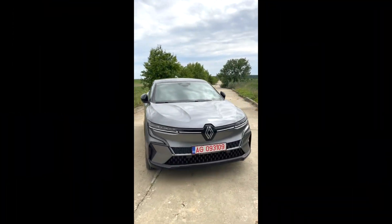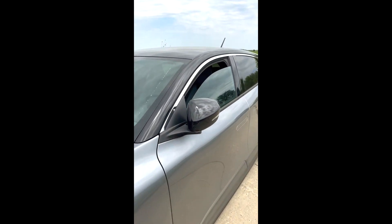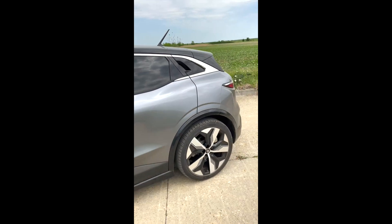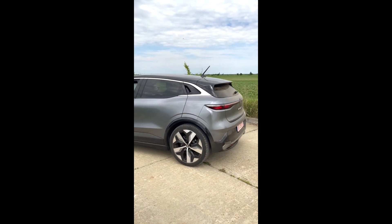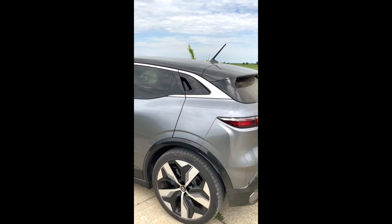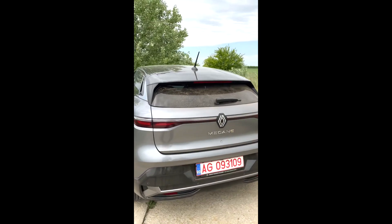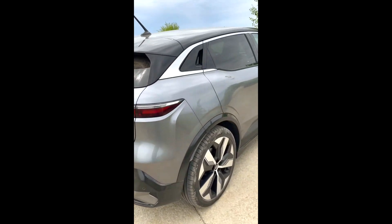Tocmai am primit la test mașina electrică a anului 2022 în România, și anume Renault Megane Electric. Este o mașină pe care am avut ocazia să o testez într-un weekend prelungit și m-am bucurat fantastic de cât de mult a evoluat față de Megane-ul pe care eu îl conduc zi de zi.